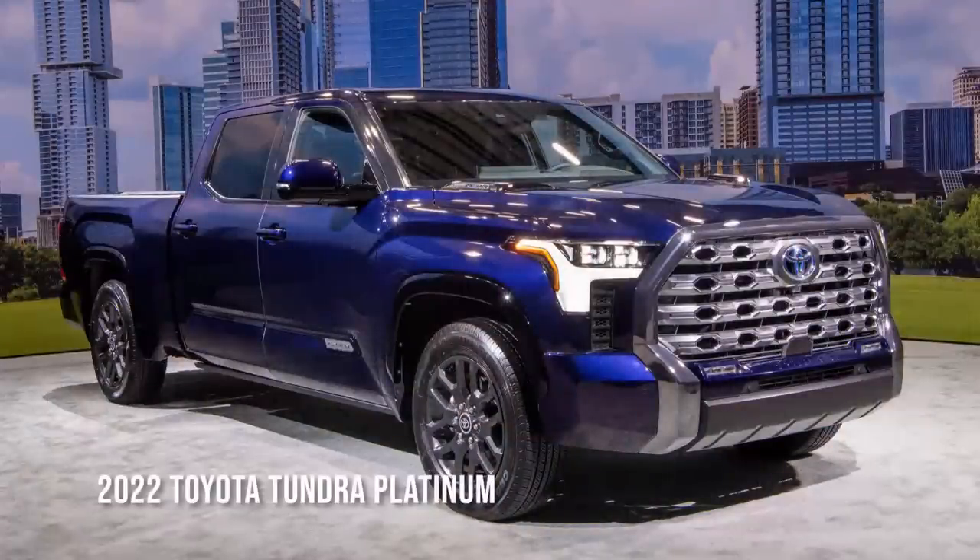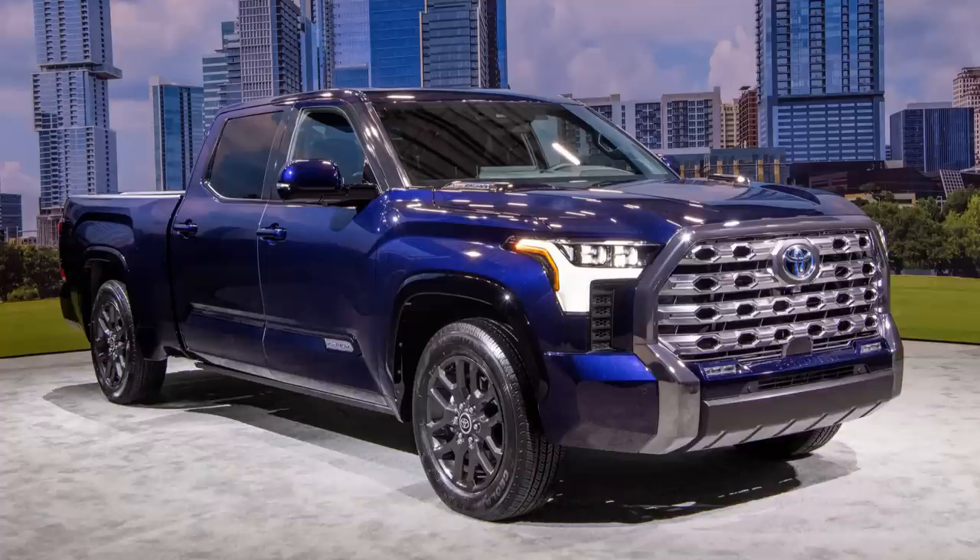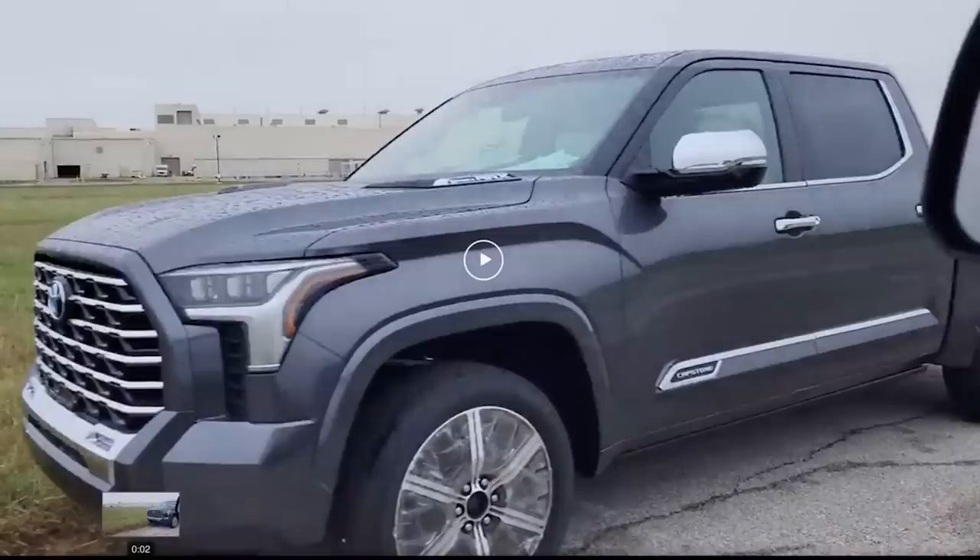Unfortunately, all I have is a photo, but I can tell you my viewpoint on where it's going. If you look at the trim levels of the Platinum or the 1794 or the TRD Pro, you can tell there is a lot more chrome on this one — a lot more chrome on the door. That kind of tells me this will probably be a higher trim level than the Platinum. So they're going to go ahead and do that next trim level.